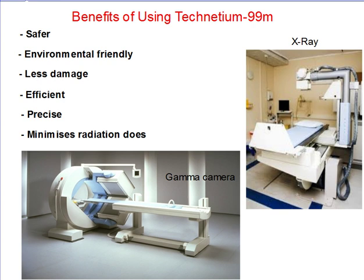There are many benefits in using Technetium-99M due to its special characteristics. Firstly, its short half-life allows the diagnosis process to be safer, more environmentally friendly and efficient compared to methods such as X-ray. It also creates less damage to the body as the radioisotope eliminates from the body within only a few hours.